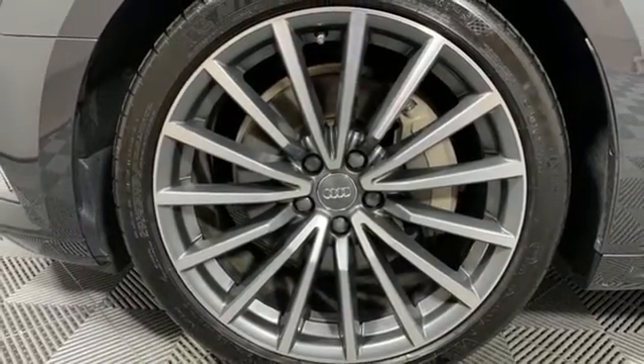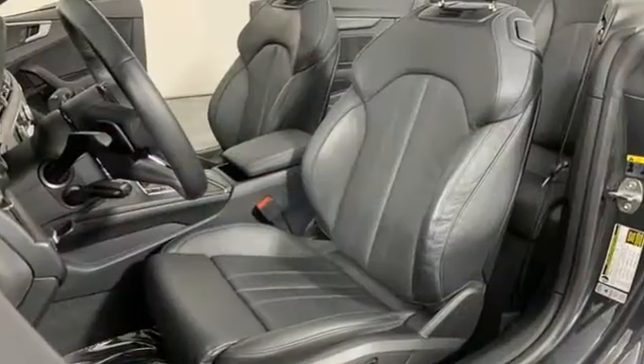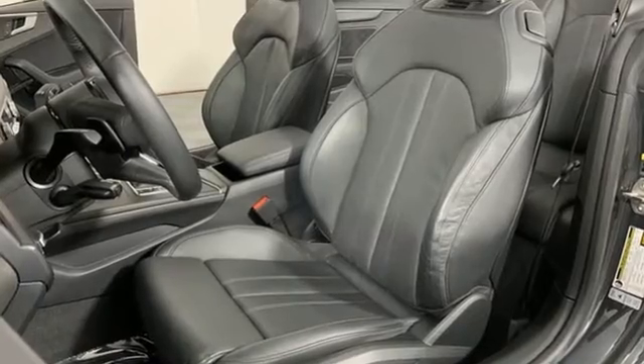AM-FM stereo radio, dual-zone climate control, gas pressurized shocks, auto-dimming rearview mirror, and integrated navigation system.